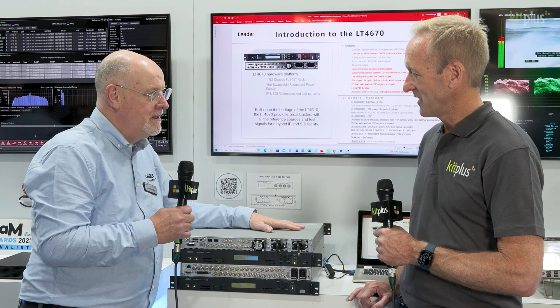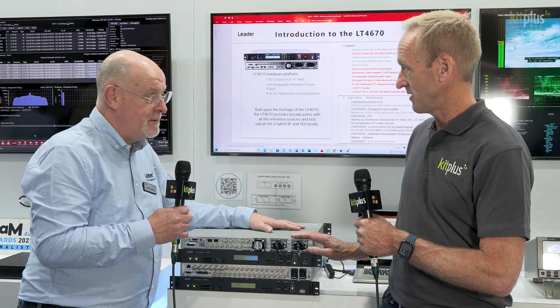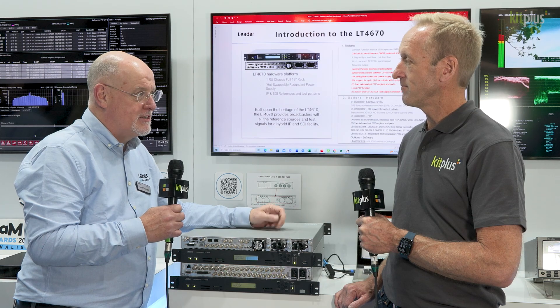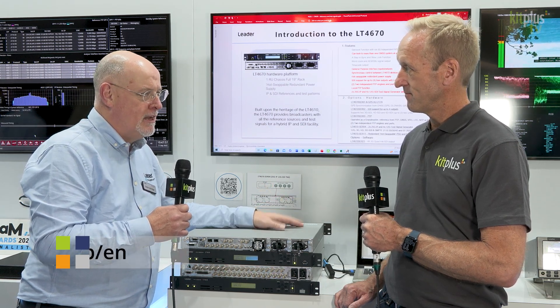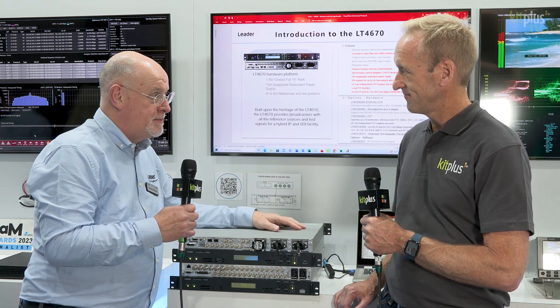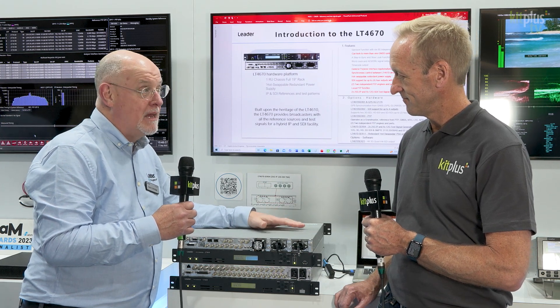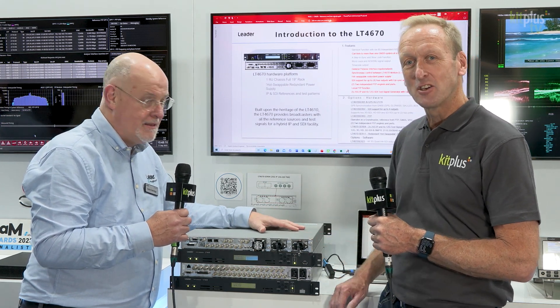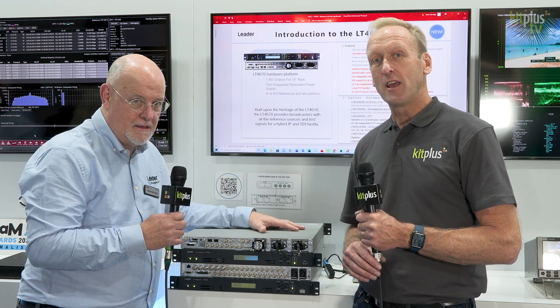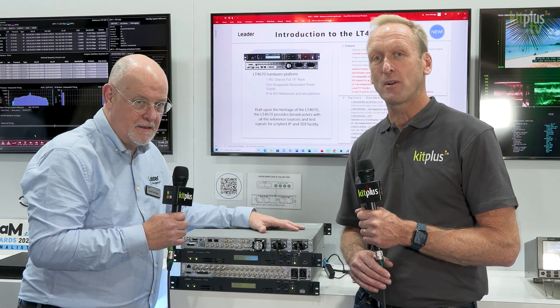Amazing, thank you Kevin. Shipping now I think you said? Yep, shipping now. And where can people find out more information if they're not in Amsterdam? If you're not in Amsterdam, obviously the Leader Europe website — that's www.leader.co.jp/en — and you'll be able to select the SPG section and get information on this. Kevin, thank you very much indeed. Do check out the website and look at our channel for the other video we did with Martin on the QXP here on the Leader Fabrics booth. For everything else we're doing at the show, check out kitplus.com.